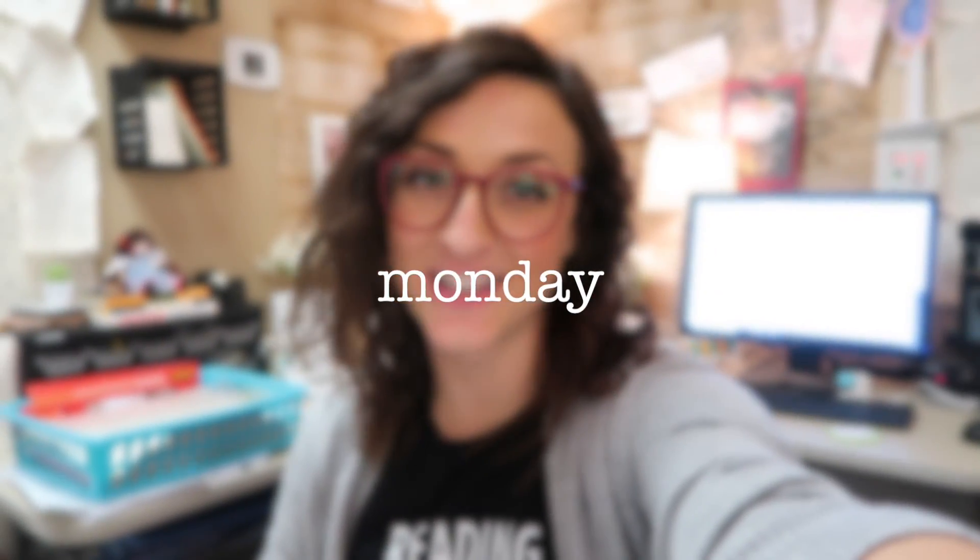Hi everybody and welcome back to the Caffeinated Classroom. If you have not been here before, thank you so much for coming. I'm excited to have you. My name is Marie. I am a high school English teacher in San Diego, California and I just wanted to kind of let you guys know what I've been doing.